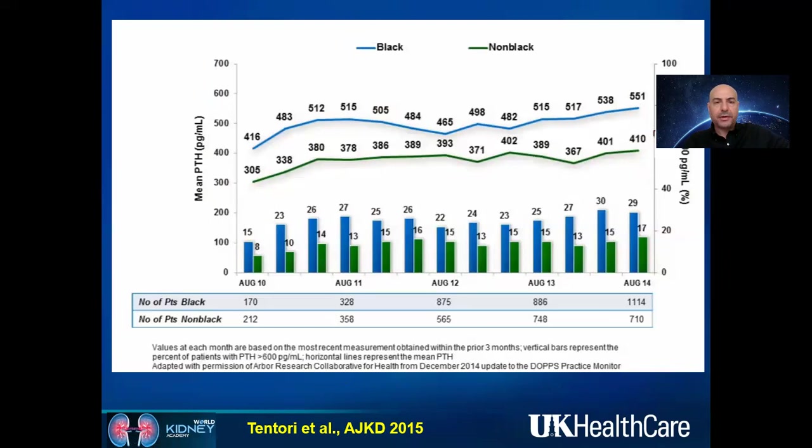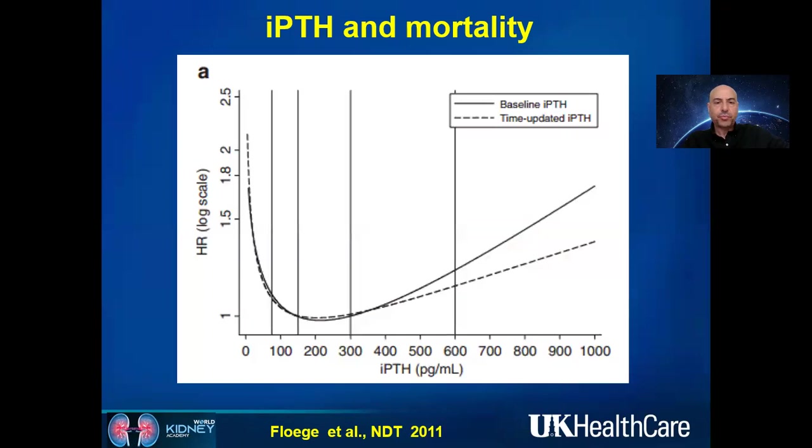This prevalence shift from high to low turnover bone disease led nephrologists to accept higher PTH levels more liberally. Mean PTH levels went up — to 551 in African-American populations and 410 in white populations. These studies are mainly from Western countries; results may differ in the Middle East, Africa, or Asia. We know high PTH is bad, but very low PTH is also very bad — especially below 100 in dialysis patients, where there is a steep increase in mortality hazard ratio.